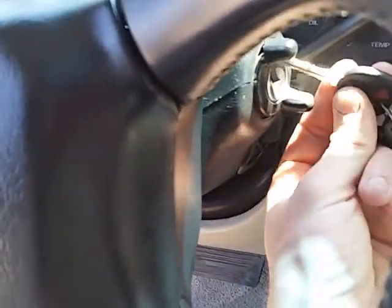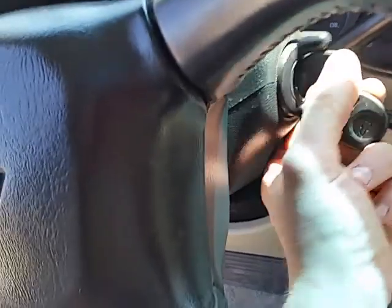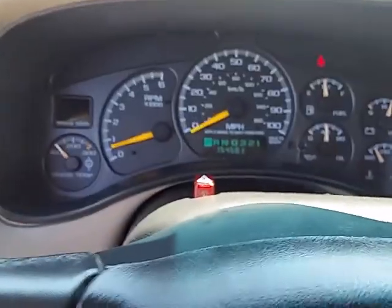You do need to stick the key in it, or else as soon as you touch the brake or gas it'll shut off.